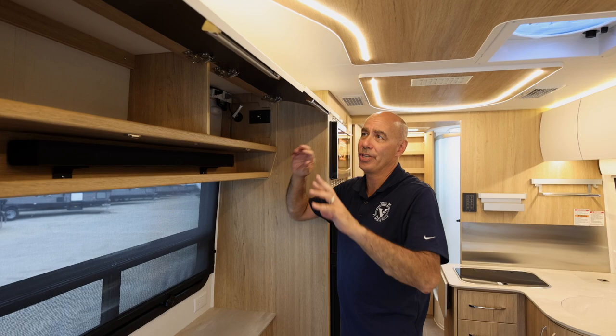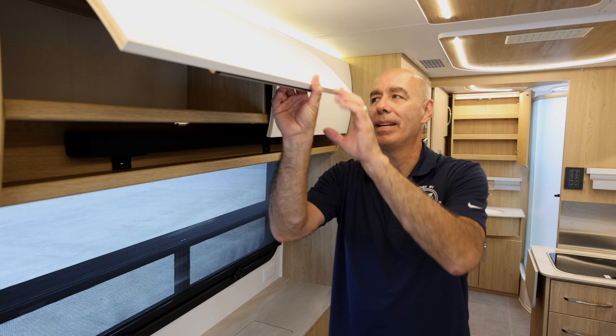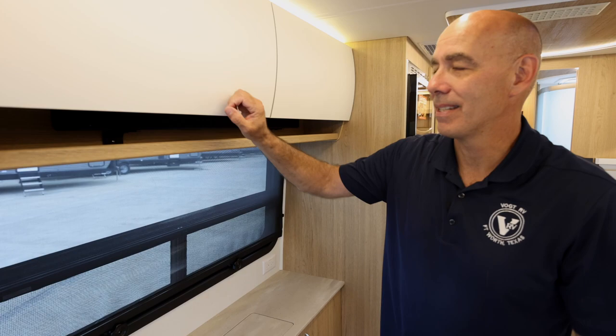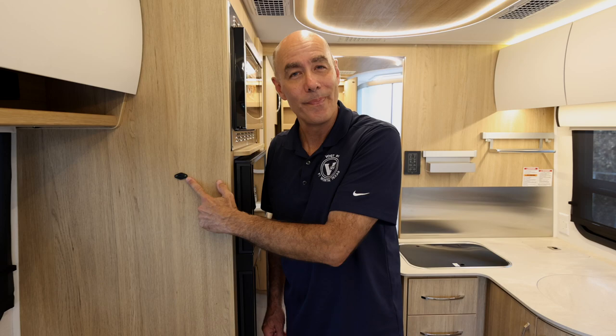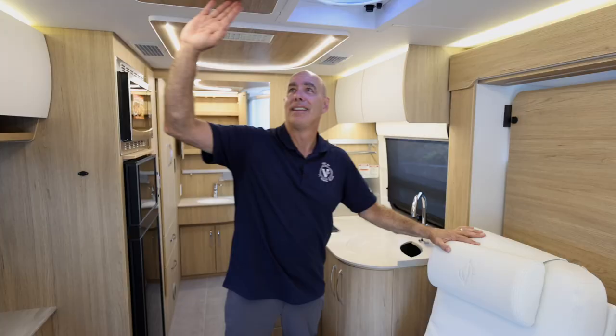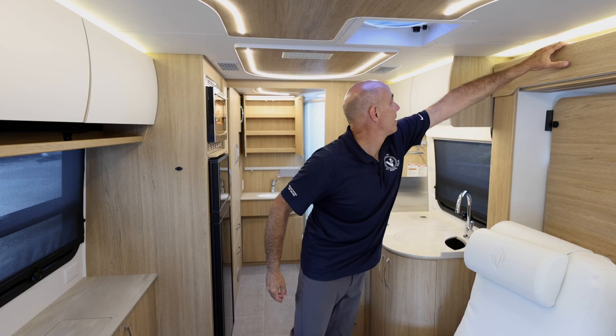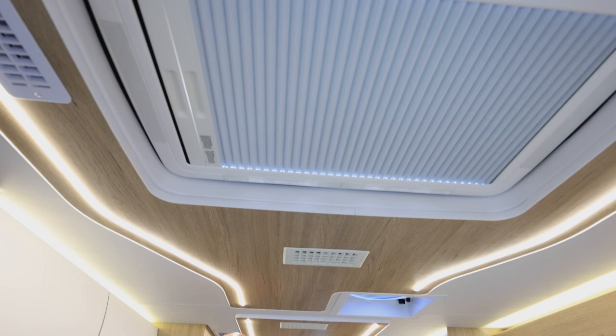Notice that all the cabinet doors are soft-close, so if you're an early riser you can get something out of a cabinet without slamming it. There's also a thermistor sampling the air and sending information back so the unit can maintain your desired temperature. Look at these fantastic diffused LED lights — there are really no dark corners in here. There's diffused LED light everywhere: up here, up there, a nice curvy LED light system on top. Our first motorhome had old-fashioned lights and there were dark corners everywhere — forget about that.